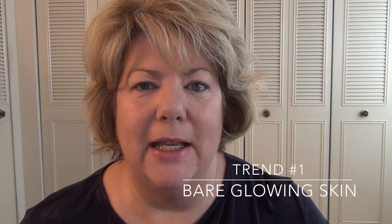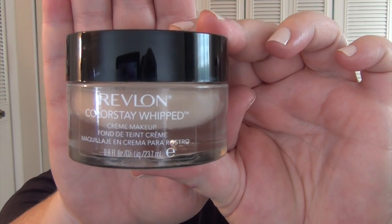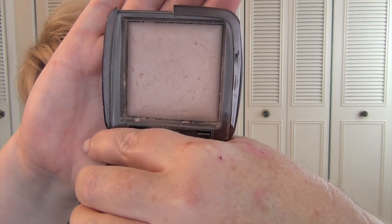So the first trend is what they're referring to as bare glowing skin. By bare I don't think they mean no makeup — this is my interpretation of it. I went ahead and applied a really lovely foundation: the Revlon Colorstay Whipped Foundation in shade 200 Sand Beige. There are a lot of different ways to add an all-over glow. You can use a highlighting powder — these from Hourglass are very popular, like the Ambient Light and Dim Light. Another way is to add some liquid luminizer to your foundation, mix it together and apply. I've talked about that in other videos and there are tons of different liquid luminizers on the market.